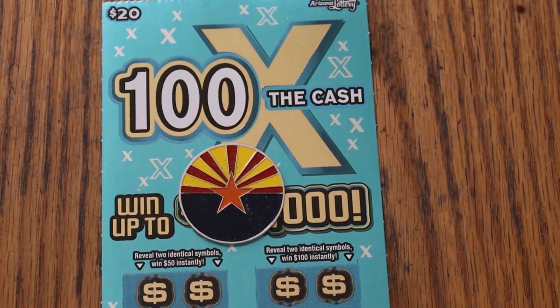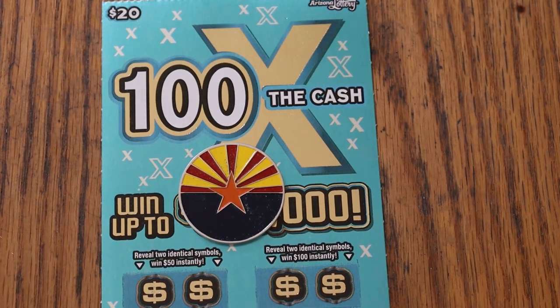What's up, YouTube AZ Scratchers, and welcome to the April 23rd edition of the One a Day in April series. For the last 12 days of the month, we are featuring the Arizona Lottery's 100 Times the Cash $20 ticket — my favorite of the 20s.